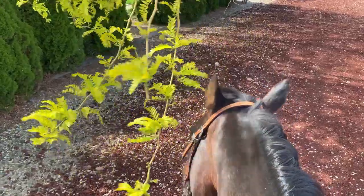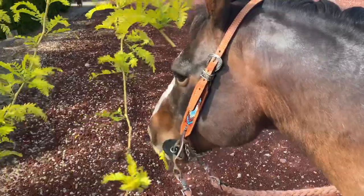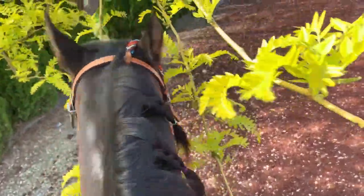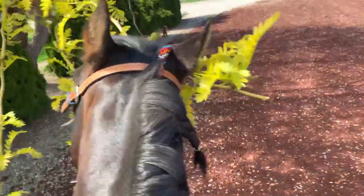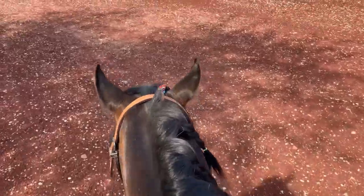That was difficult but we did it. Now we're on him and ready to go. Had to take a pit stop so he can eat the tree. No more trees — back up, come on Badger. Thinks he has to be so fat.